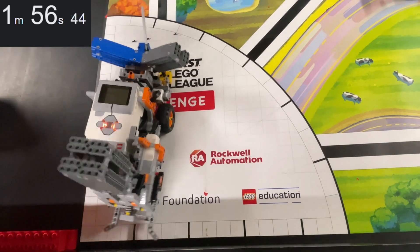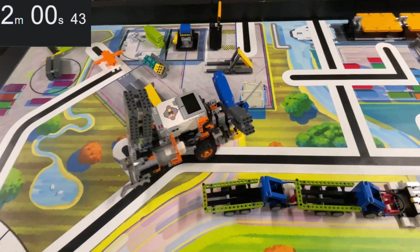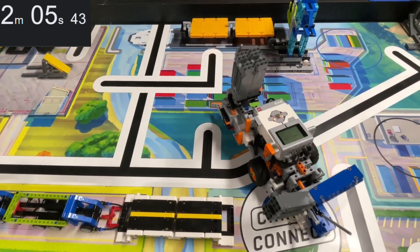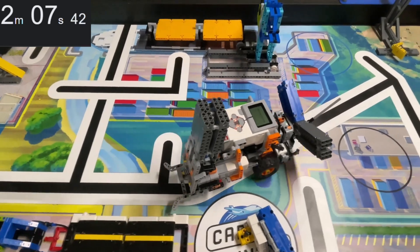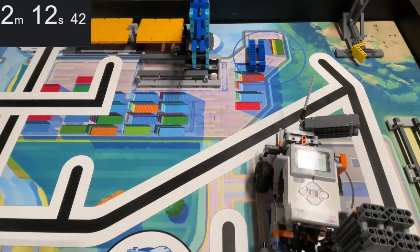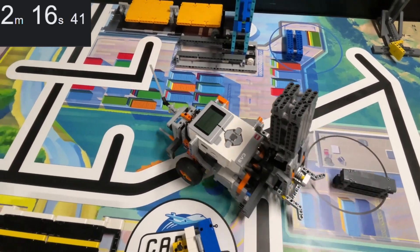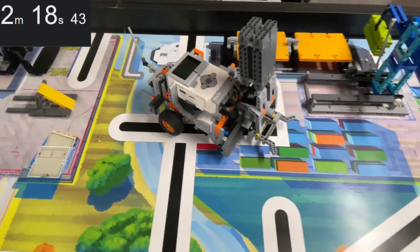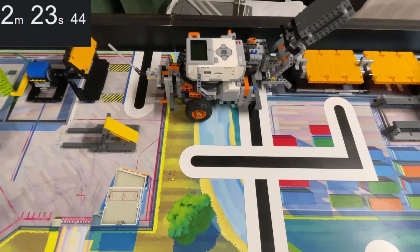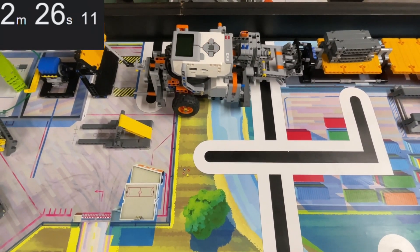In our third and last run, our front attachment guides the filled hinged container packaged from the airdrop mission as well as our innovation project model into the cargo connect circle. It delivers the blue and one of the gray containers into the blue and black circles in the north-eastern corner of the field and knocks over the yellow panel on the accident avoidance mission. With the rear attachment, we drop the remaining two gray containers onto the cargo ship. Total points scored for our third program: 210.